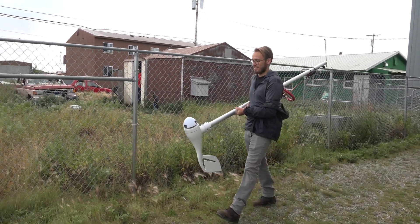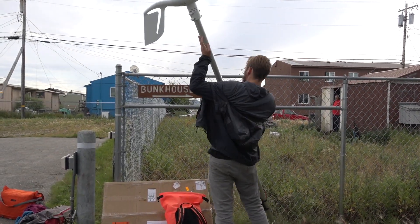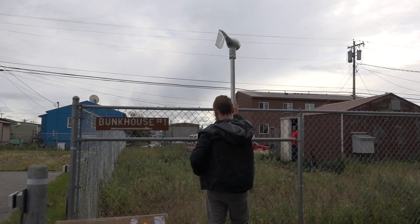On August 27, 2018, Carson Witte assembled weather station equipment and tools for installation at the Selawik National Wildlife Refuge bunkhouse.